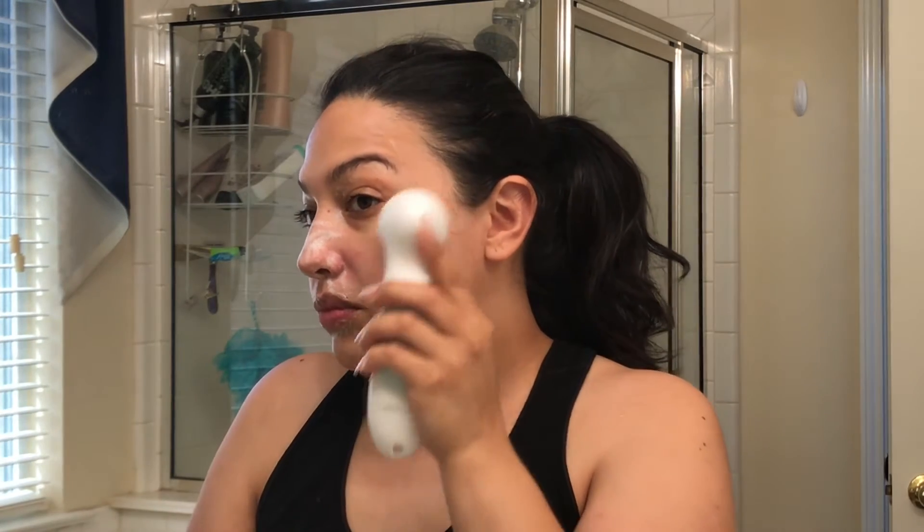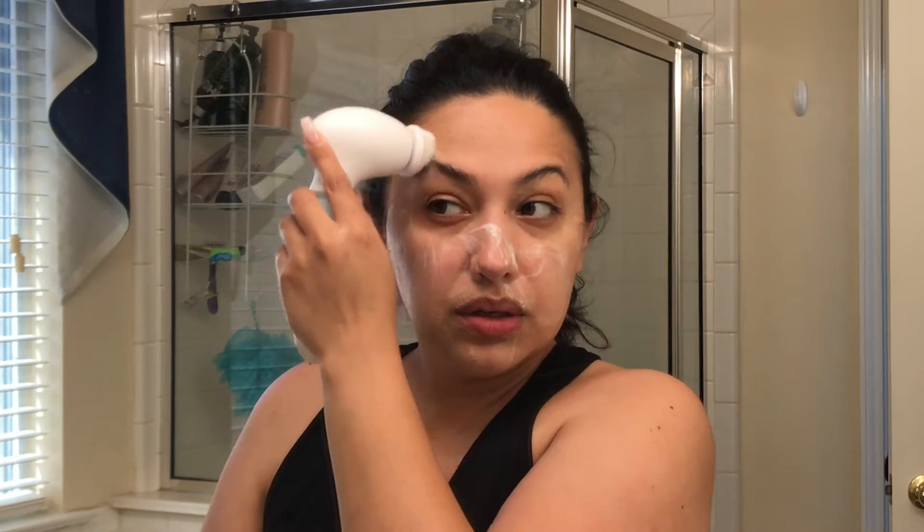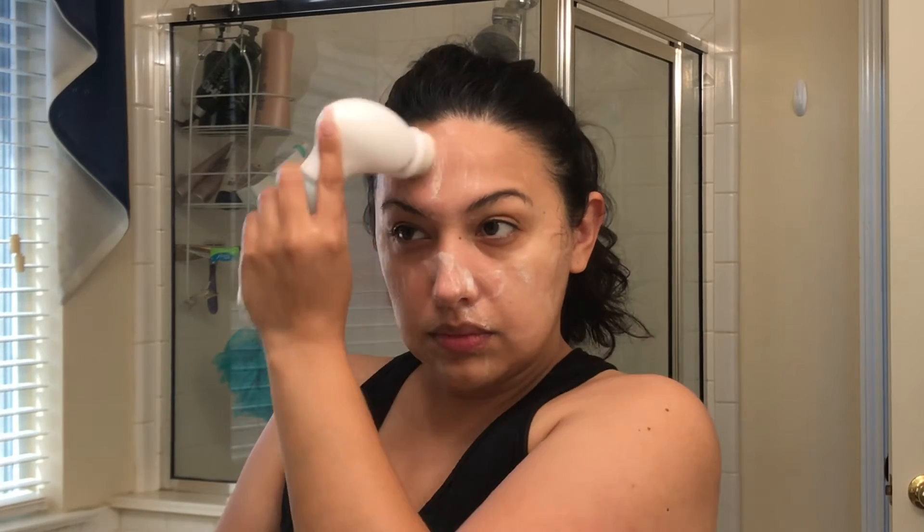I usually just take this for a couple of minutes and go all over the face. I focus a lot where my pores are largest — where I tend to have whiteheads or buildup around my nose and on the sides of my nose and also on the forehead. But I take it all over anyway just to make sure I really deep clean my face.